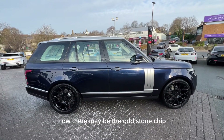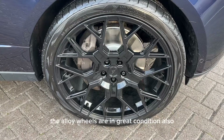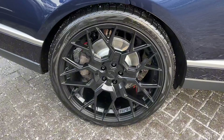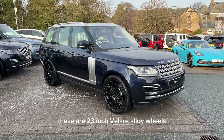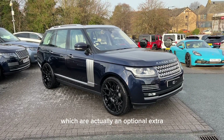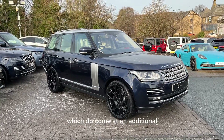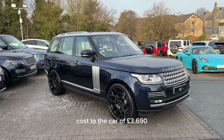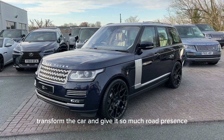There may be the odd stone chip, but this is to be expected with a used car. The alloy wheels are in great condition also. These are 23-inch Valere alloy wheels, which are actually an optional extra that we've fitted ourselves, and do come at an additional cost to the car of £3,690.